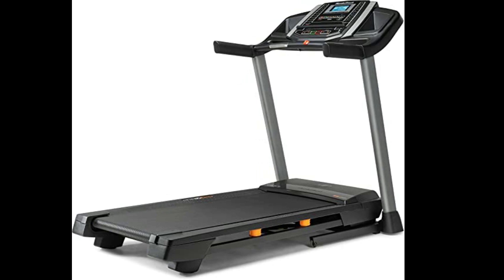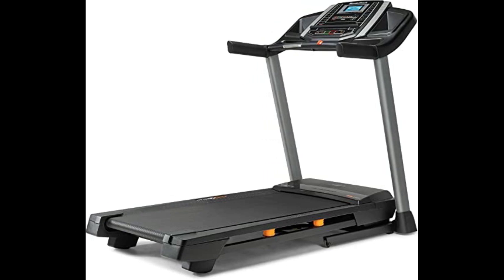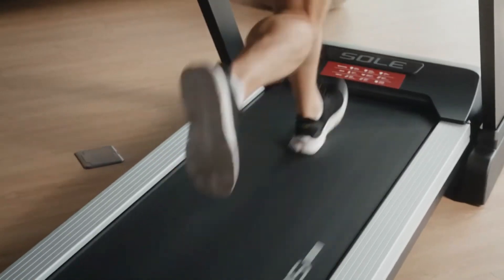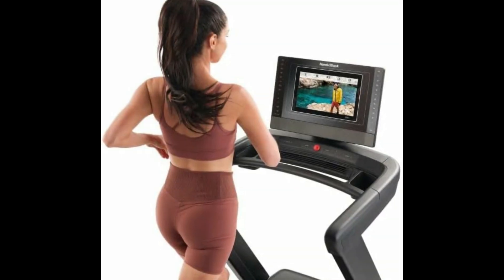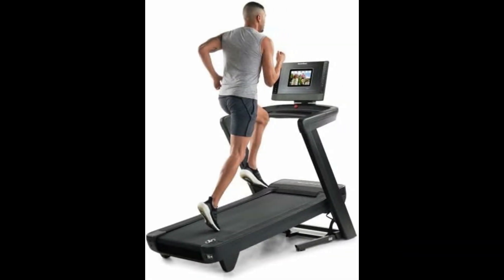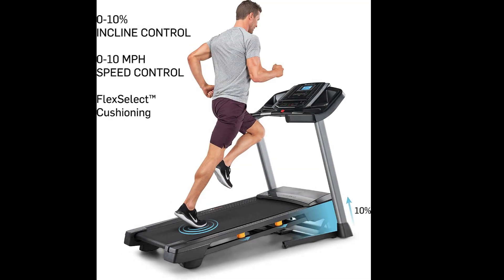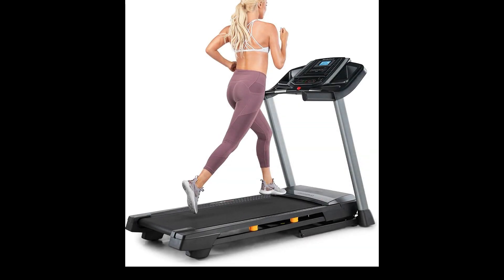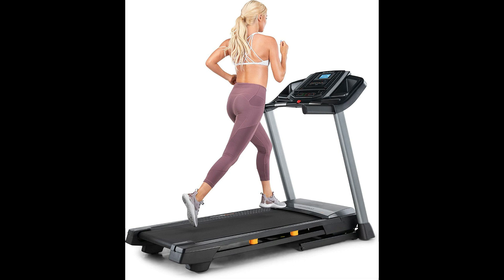While the NordicTrack T6.5 S offers excellent value for its price, this treadmill isn't suitable for hardcore running. Additionally, individuals seeking advanced features like an HD touchscreen may need to consider higher-priced models. So, if you want a reliable walking and jogging machine, this $800 NordicTrack treadmill is perfect for you.